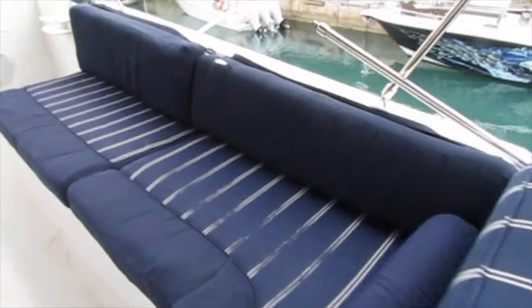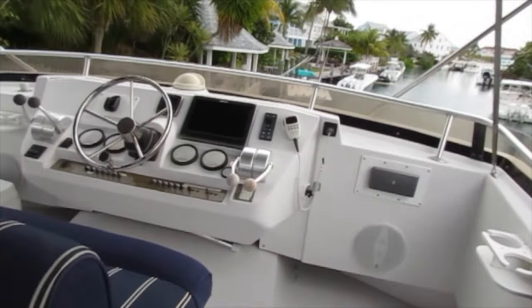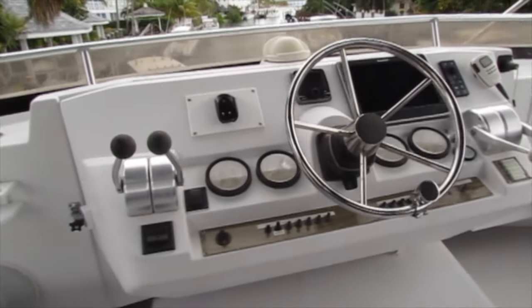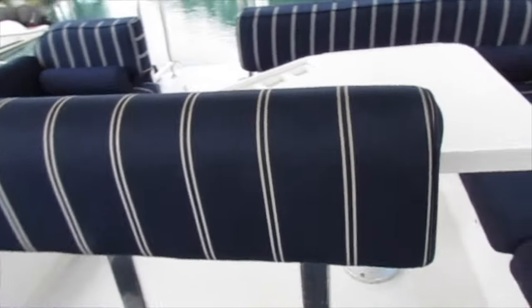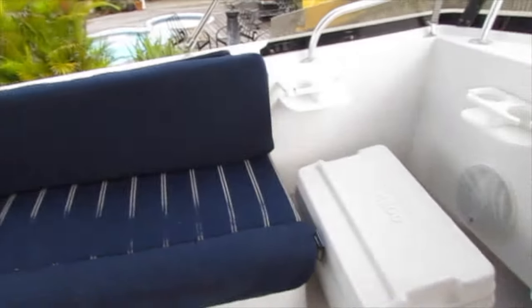Here's a few different angles of the flybridge area. The electronics include a Raymarine EV autopilot, a Raymarine A128 multifunction display that was changed in 2015. It's got Navionics Platinum. It also has a Horizon remote VHF and engine synchronizers.